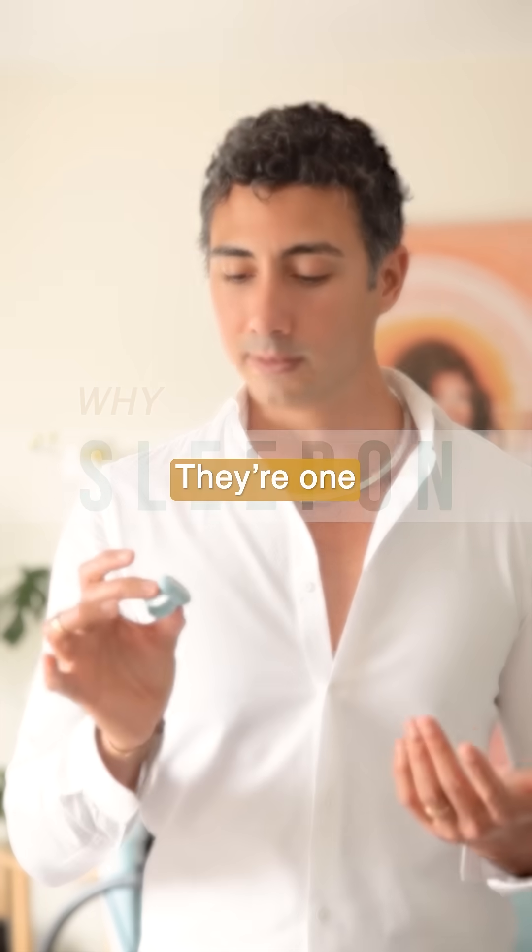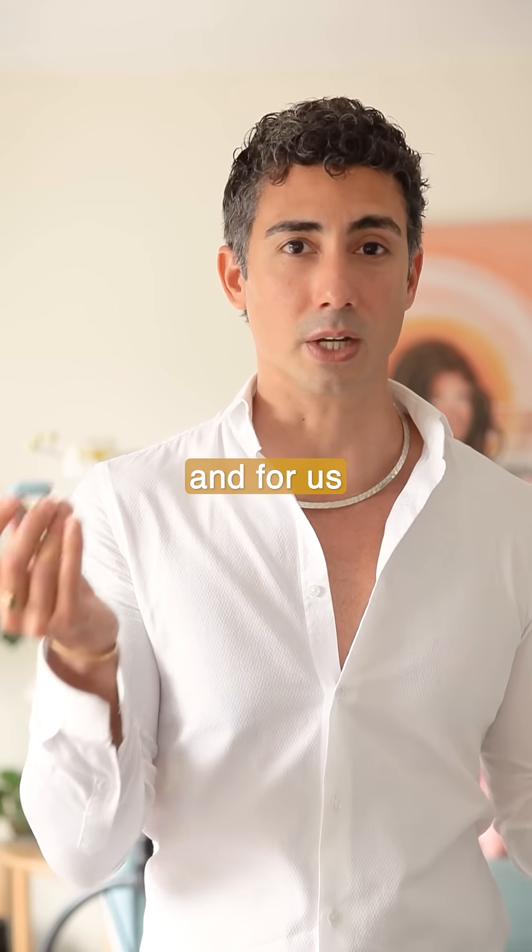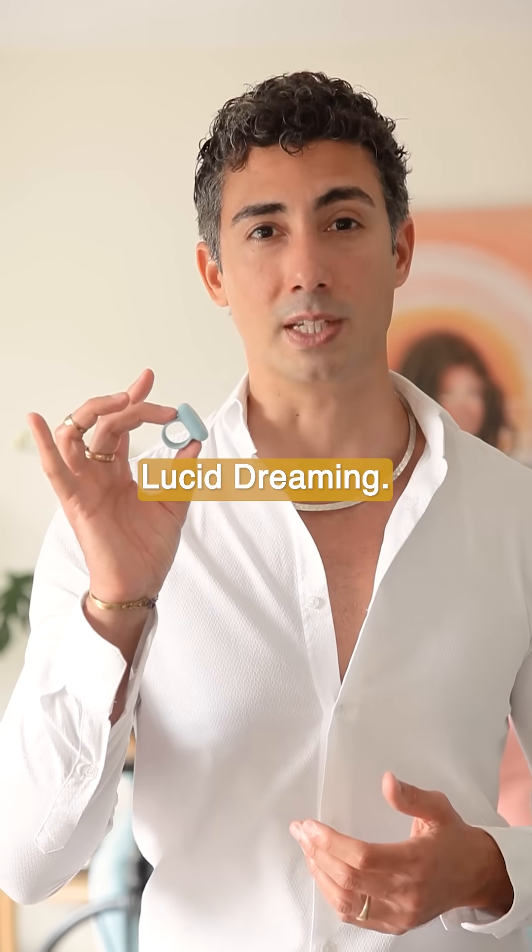So why Sleepon? They're one of the only wearable companies in the world offering real-time REM detection, and for us that is key — because that's exactly what we need for lucid dreaming.